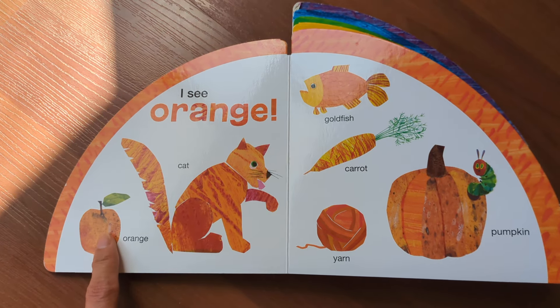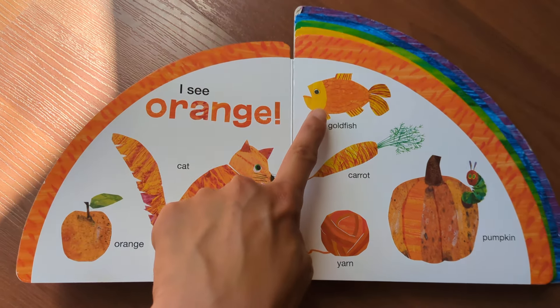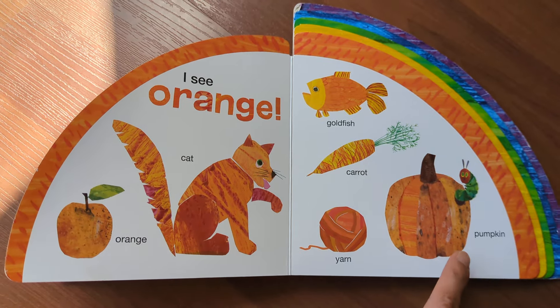I see orange: orange, cat, goat, fish, carrot, yarn, pumpkin.